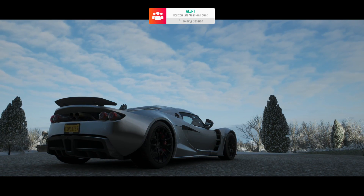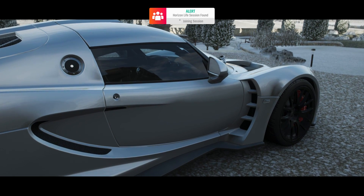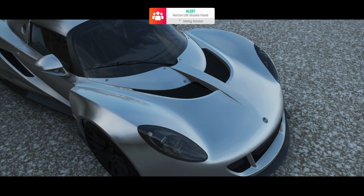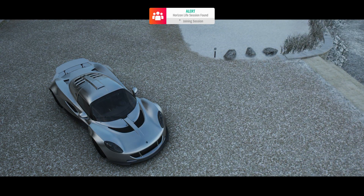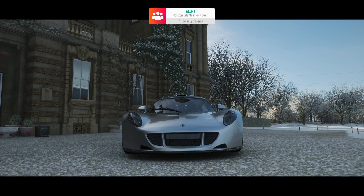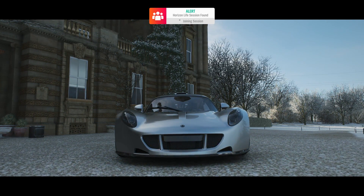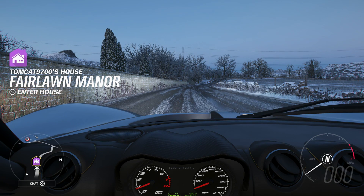Without any further ado, I'm really excited to get into this battle, and I hope you guys are too. But before we do that, make sure to leave your suggestions for cars we should race in this series in the comment section below. So without any further ado, let's go ahead and jump straight into the Hennessy Venom GT.